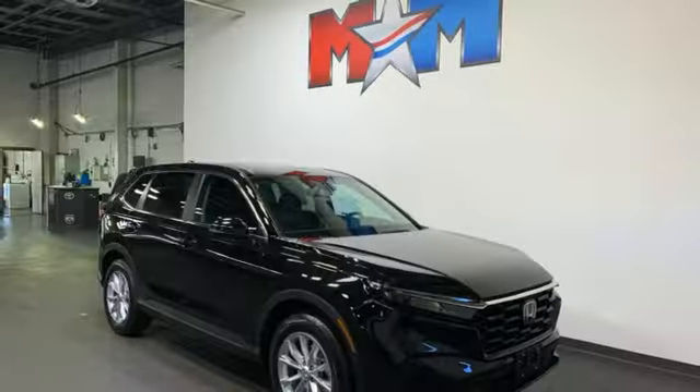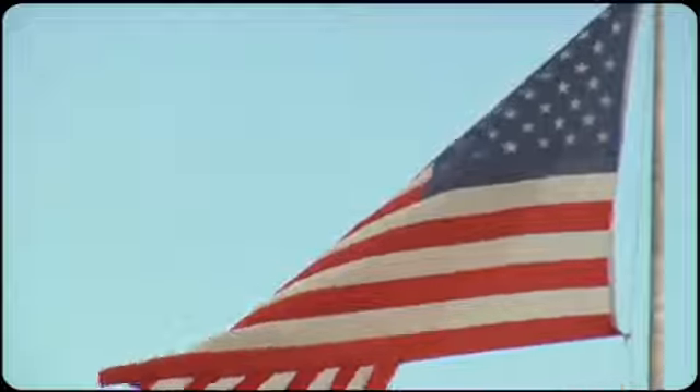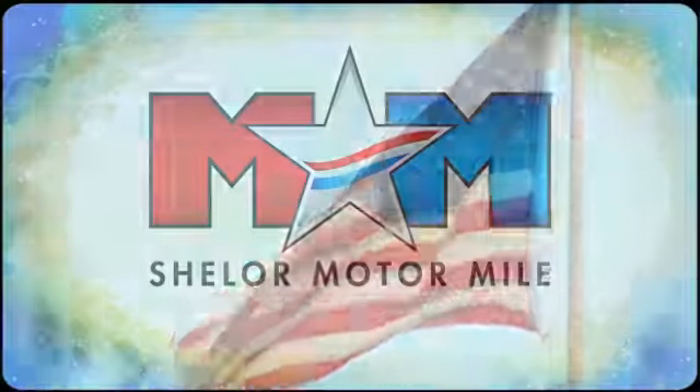Every Honda's designed with the driver in mind. See what it can do for you when you take it for a test drive. So come visit us on the Motor Mile, where you're always a name and never a number.